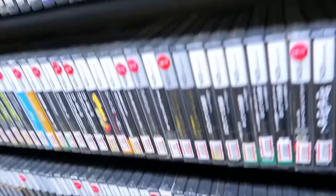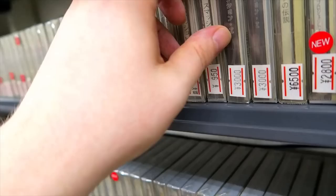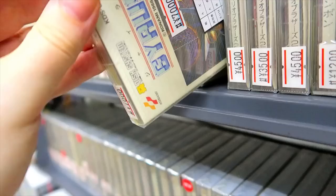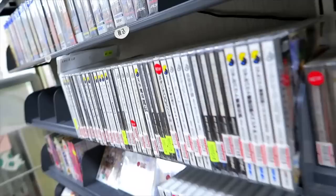We got a whole lineup here of Famicom Disc games — an interesting little system. I have a number of disc games in my collection; they're pretty cool. Gyruss by Konami — that's actually the one I do not have yet, at 7,000 yen, a little on the pricey side. I do have some good stuff on my Famicom Disc, including the original releases of the Zelda games.